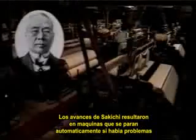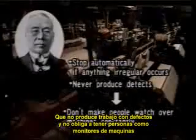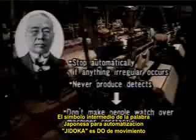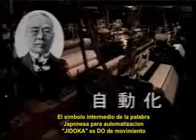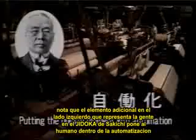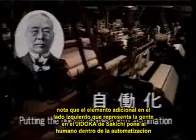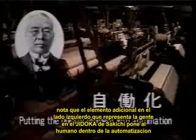His innovations eliminated the need for an operator to watch over each loom continuously — one operator could oversee more than 30 looms. The Model G captured a great deal of attention in Europe and the United States. Sakichi's advances resulted in machines that would stop automatically if problems occurred, that would not produce defective work, and did not oblige people to serve as monitors. The middle character in the Japanese word for automation, jidoka, is 'do' for movement, but Sakichi replaced that character with one that means value-added work — with an additional element representing people. Sakichi's jidoka put the human element into automation.